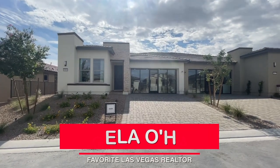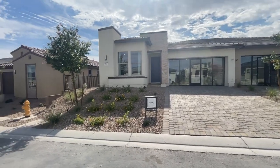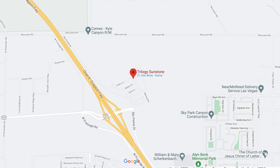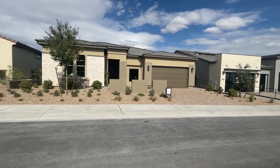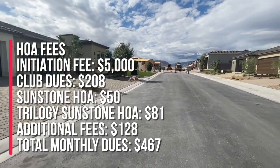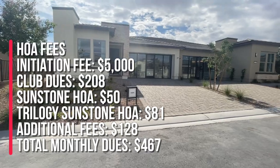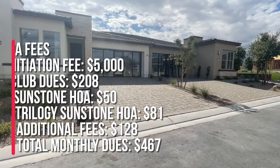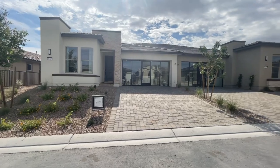Hey everyone, Angela O'Hare here, your favorite Las Vegas realtor. Today I'm in the newest 55-plus community on the northwest side of the valley — it's called Trilogy at Sunstone by Shea Homes. The model homes just opened up a couple of weeks ago and I'm going to be showcasing every model home on display here on my YouTube channel. There are going to be 933 homes in this community, it's staff-gated, and there are four different collections to choose from.